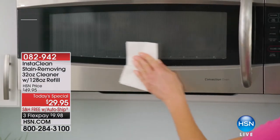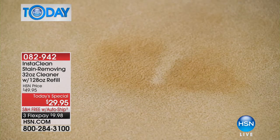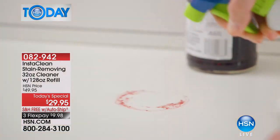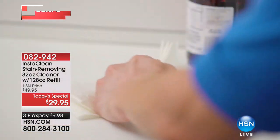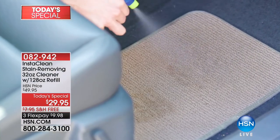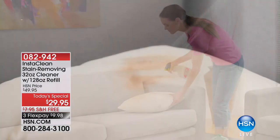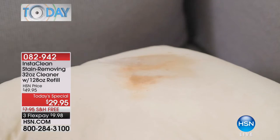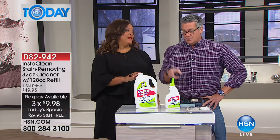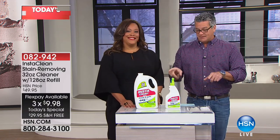It does everything. You can use it in the kitchen, you can use it on white carpet. If you cannot get out a stain, I challenge you to use this. Today's Special, $29.95, and free shipping. Your carpeting is one of the most expensive things in your house — flooring and stuff like that. To save the day for $29.95 is great. We give you 160 ounces, enough to get you through four, five, six months. You spray it and it goes away; you don't have to scrub. That's coming up at the top of the next hour.